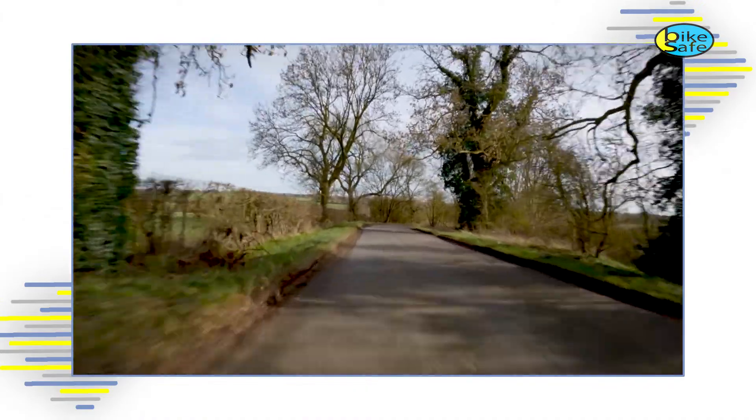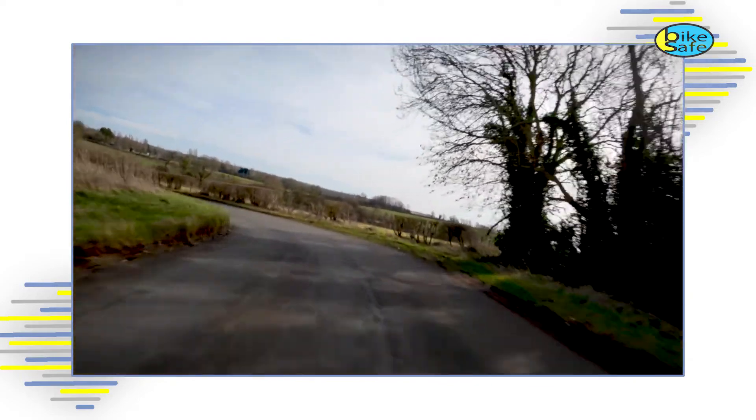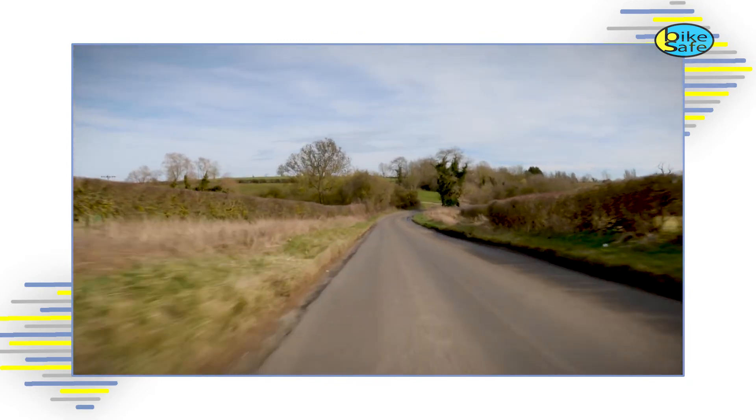Hopefully we now have an insight into how we approach bends and use the five principles to negotiate them safely. But what is the best position to be once we've exited the bend? That depends very much on the road ahead. It's often the case that left bends are followed by right bends and vice versa. As you start to exit the bend, extend your observations towards the next bend and identify which way it goes. Your exit position should then be the approach position for the next bend — we would refer to this as linking bends together.